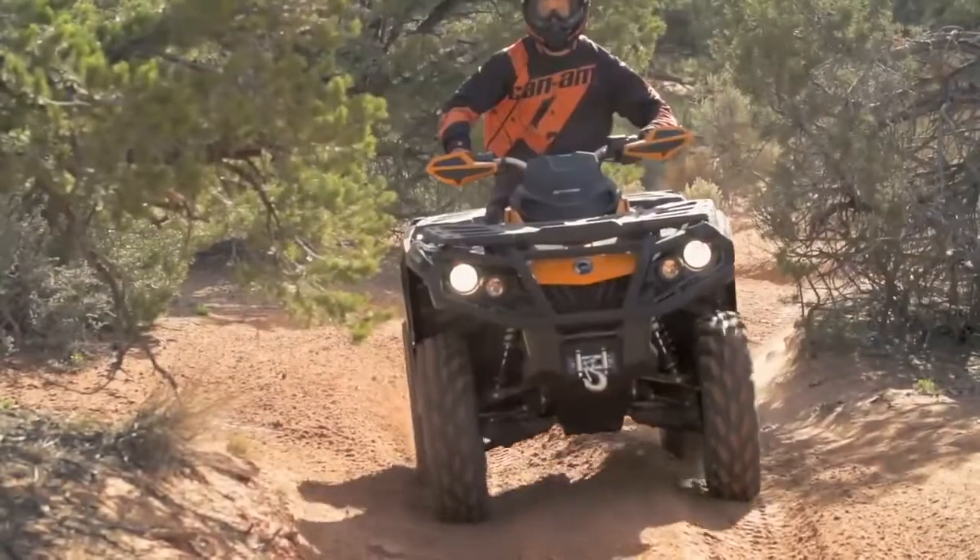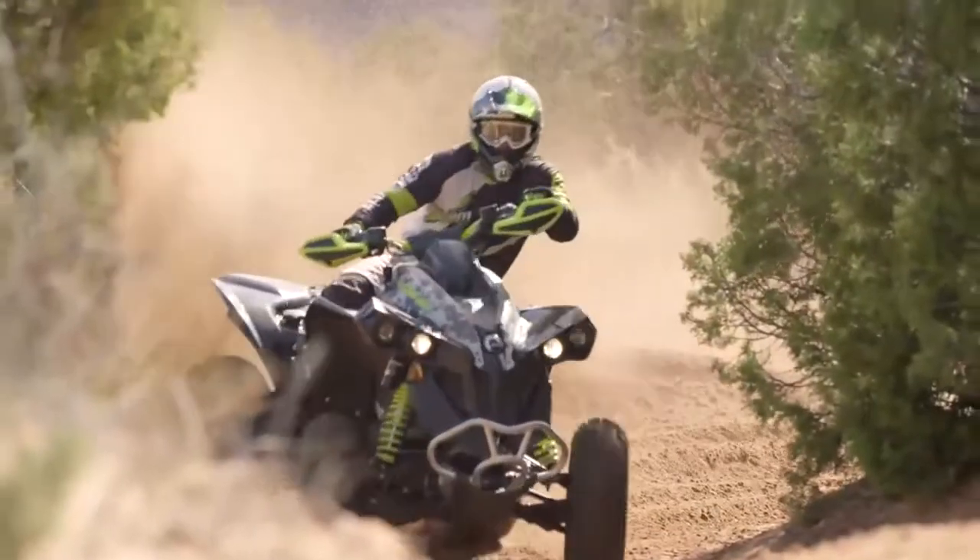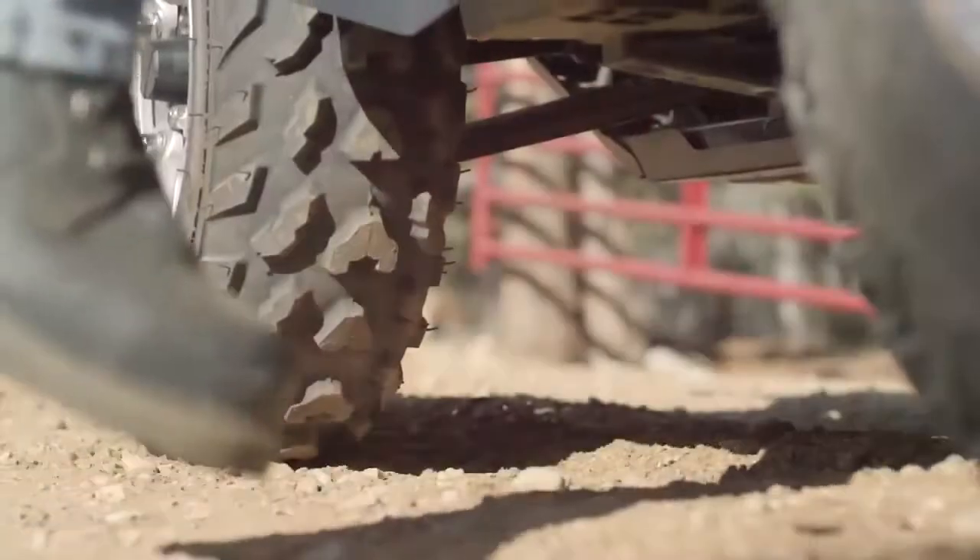Can-Am has always delivered industry-leading performance, precision-engineered handling, and a rider-focused design. And now, we're offering the same standard of excellence with the most affordable model yet. Introducing the all-new Can-Am Outlander L.